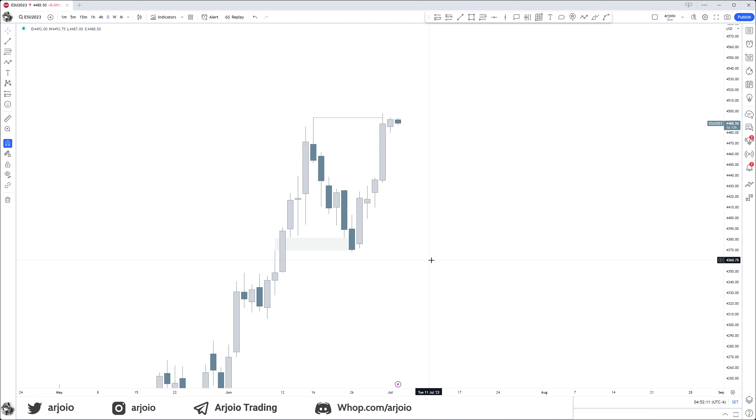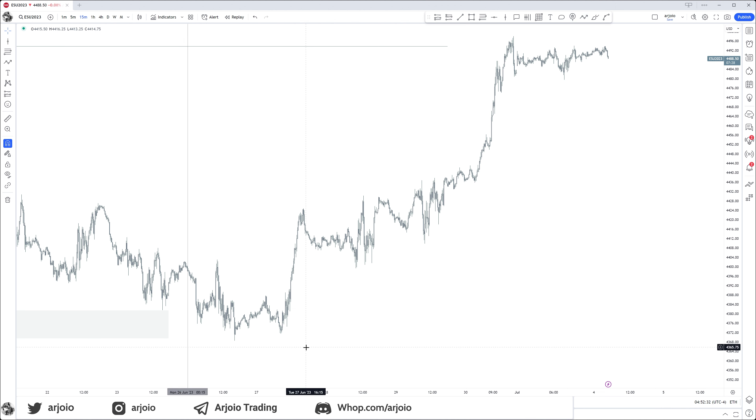Now we can go into the lower time frame and see those Judas swings in play. At the beginning of the week on ES and Nasdaq especially, futures are so beautiful for Judas swings. Forex is a little bit less volatile and doesn't move as aggressively as ES and Nasdaq especially during the equities open. This is why I said it's important to watch both the indices skills video and the forex skills video. You can clearly see how beautifully ES has a Judas swing at certain times of day — whenever there's equities open at 9:30, and just before that at 8:30.